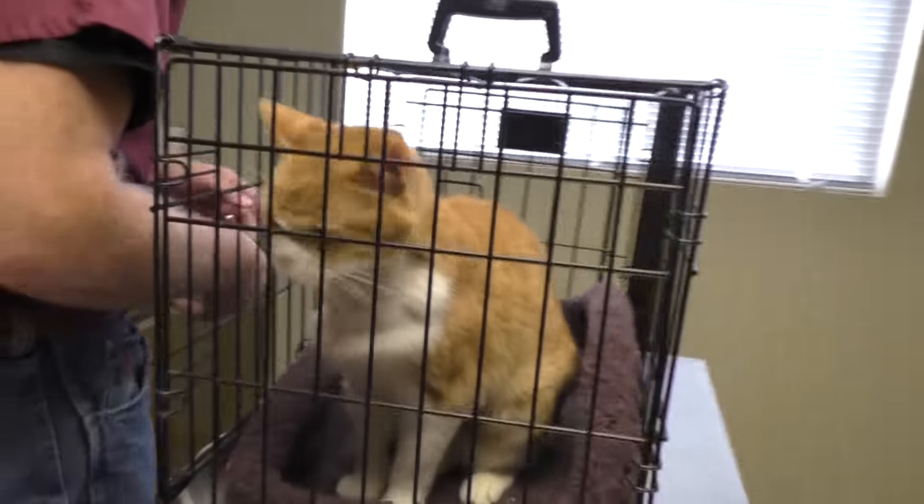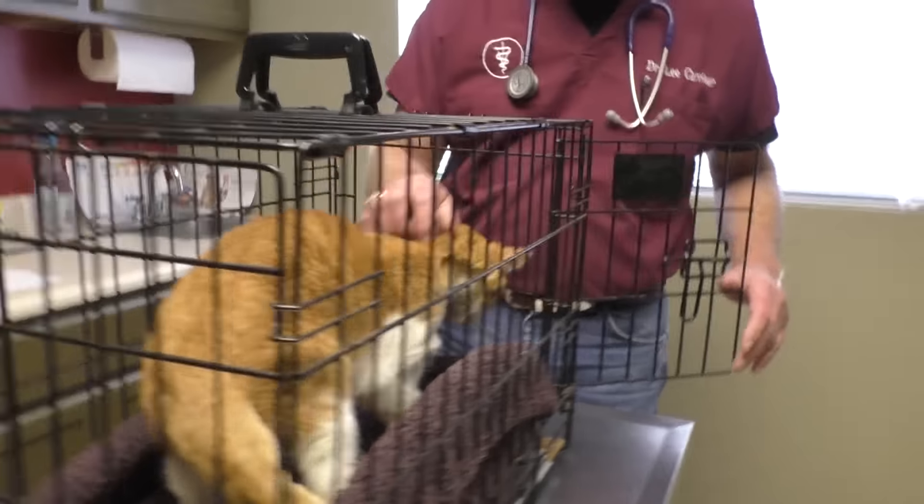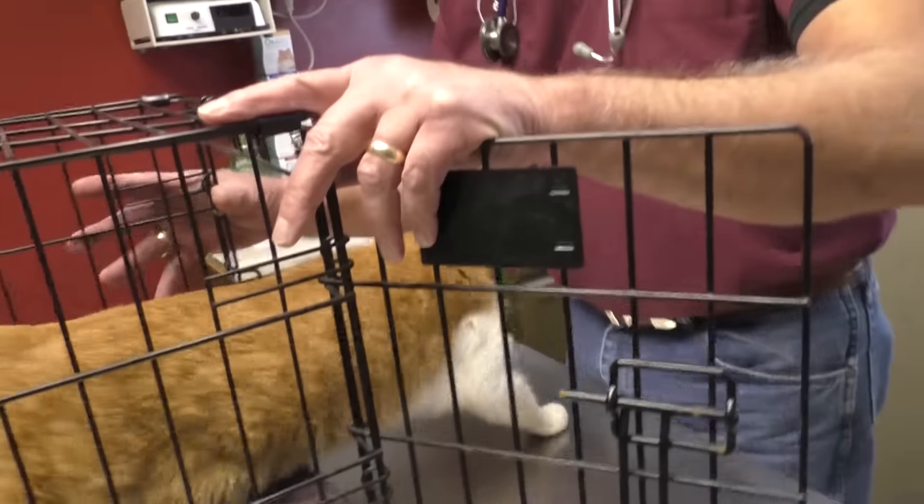He looks like he feels good today. Hey, old buddy. You want to come out of there? All right, let's get you out.